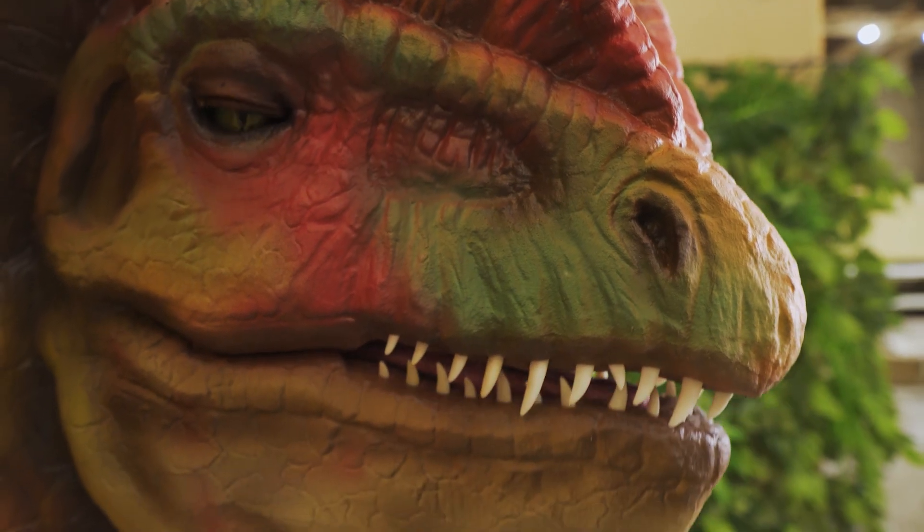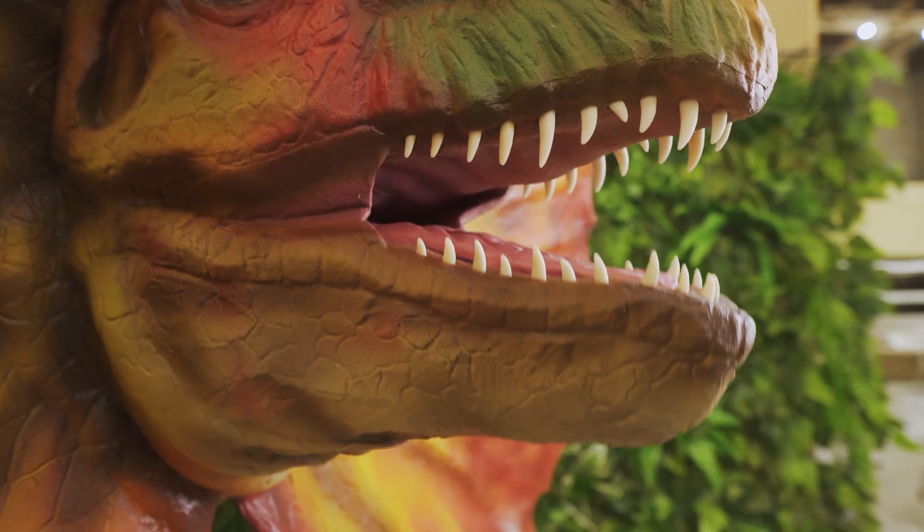We paid special attention to details and synchronization of movements. Though the Dilophosaurus from Jurassic Park is far from its real prototype, the movie itself has inspired thousands of people to study paleontology. It has also inspired us to create animatronic models of dinosaurs and start telling you about them. Let us know in the comments which dinosaur you want to see next, and see you soon!